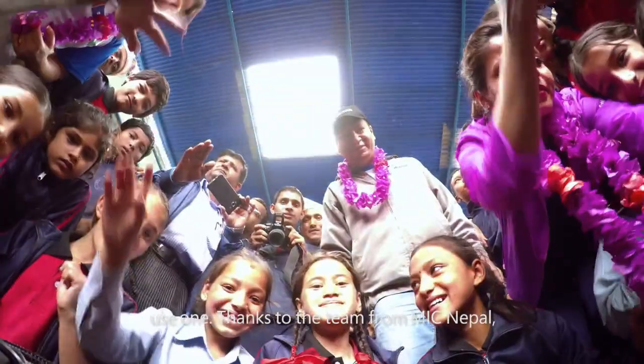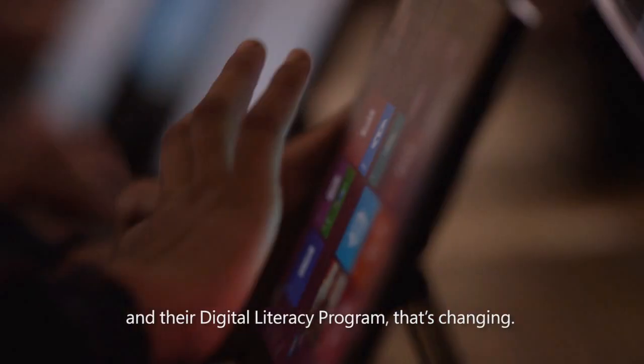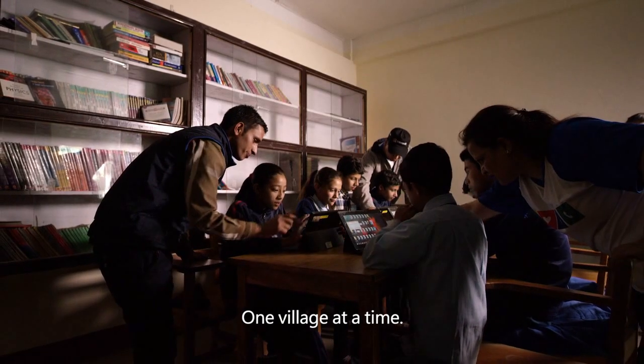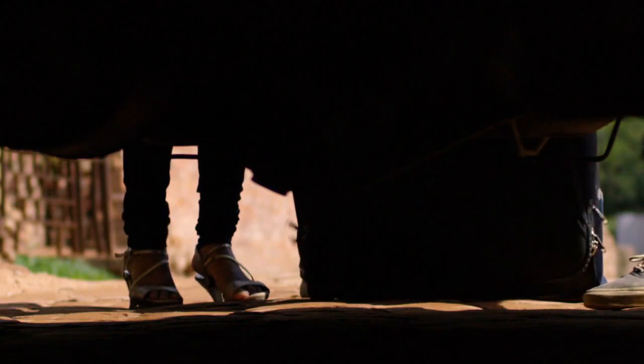Thanks to the team from MIC Nepal and their digital literacy program, that's changing, one village at a time.